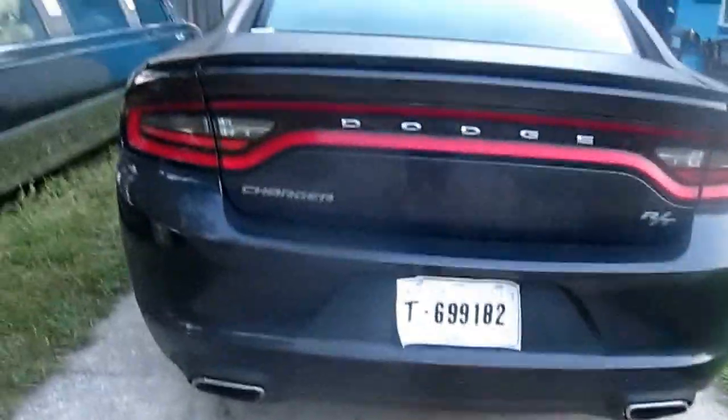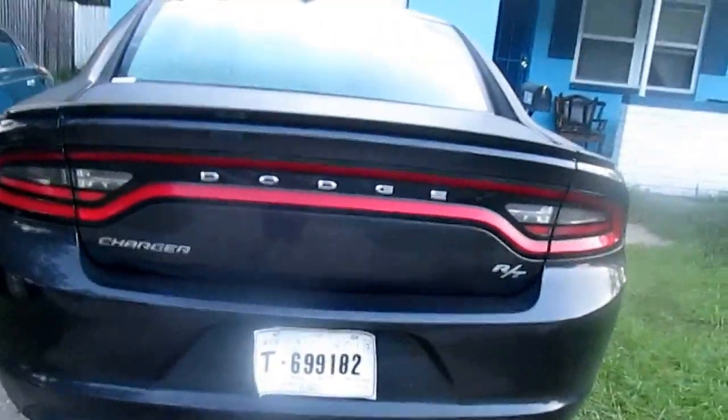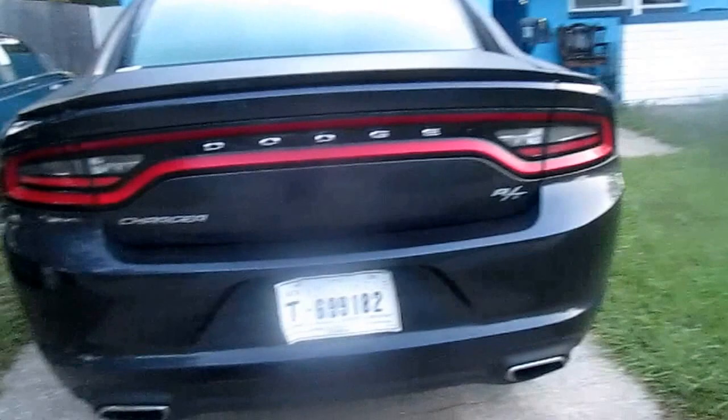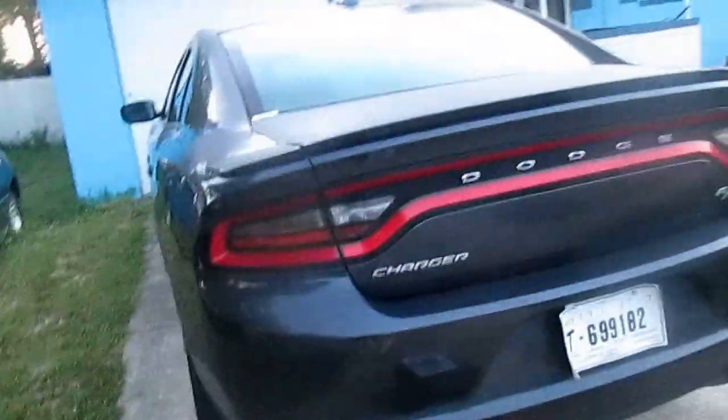David traded in his Mustang, which was in his name and my name, into the Dodge Charger, which is now his name and his wife's name. It's a 2017, belonging to them, where I have no financial responsibility on this. So this is their car.